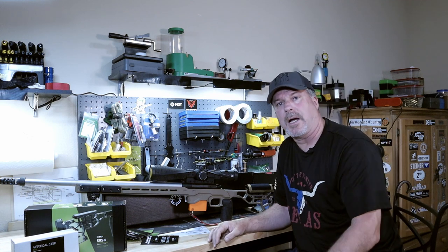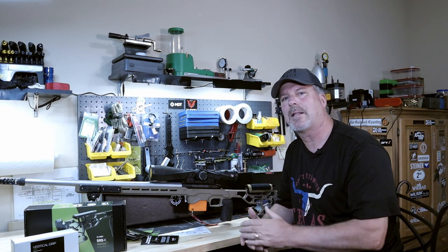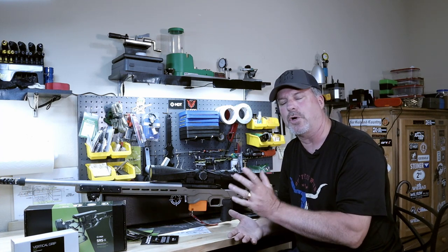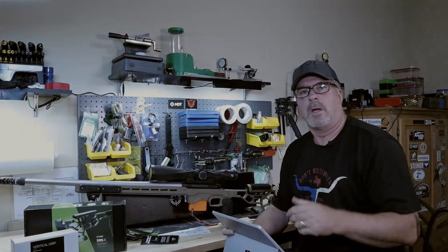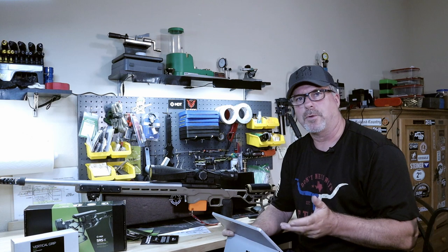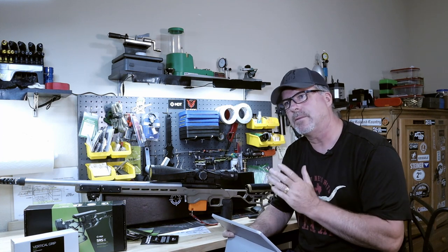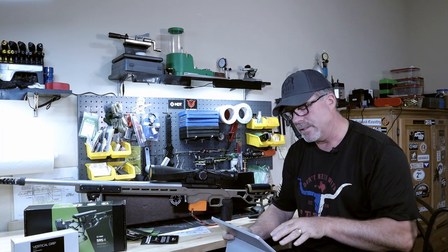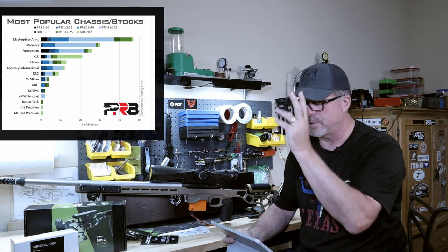Let's look at some of the other options out there that you might want to consider. I'm just going to do an overview — we're not going to go into great detail. I like to use the Precision Rifle Blog as a reference. It kind of ends at 2019, but if you go to their site and look at the most popular chassis and stocks, you'll see the list there, and I'll put it up on screen as well.